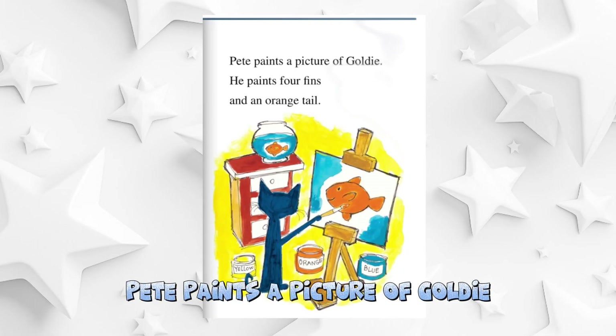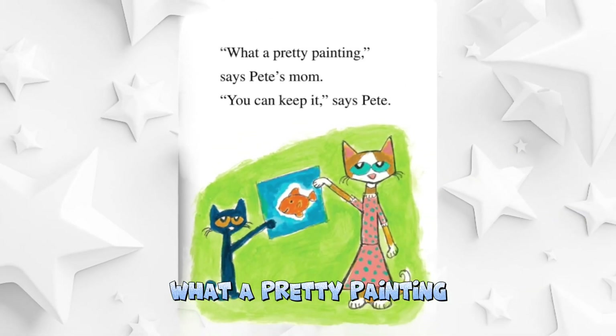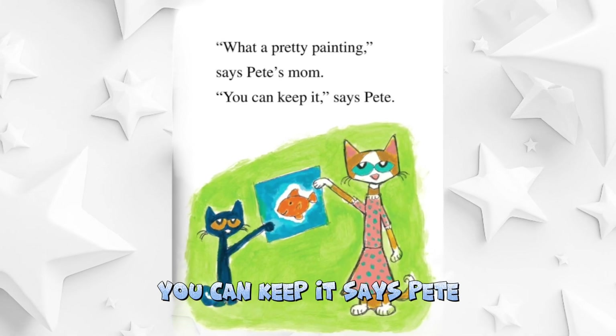Pete paints a picture of Goldie. He paints four fins and an orange tail. What a pretty painting, Pete's mom says. You can keep it, says Pete.